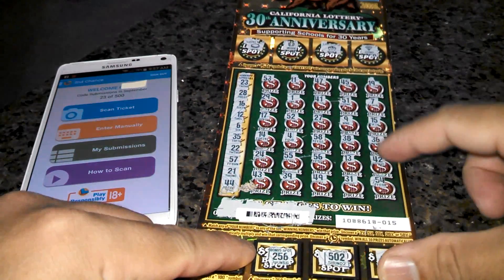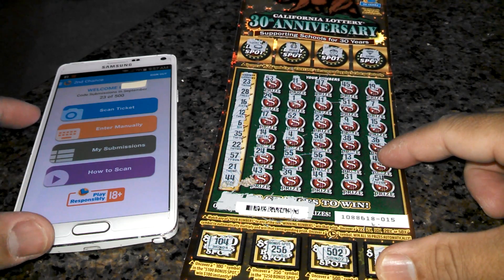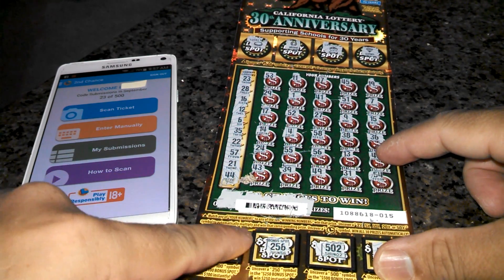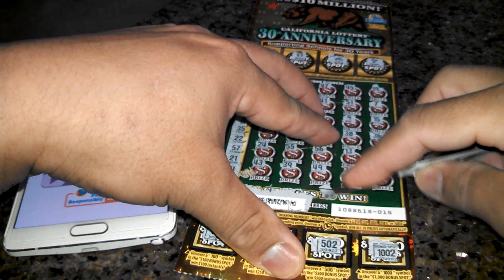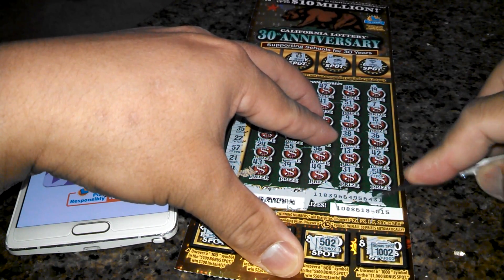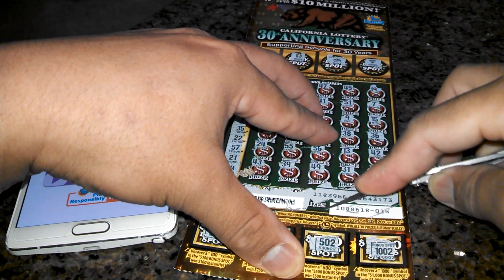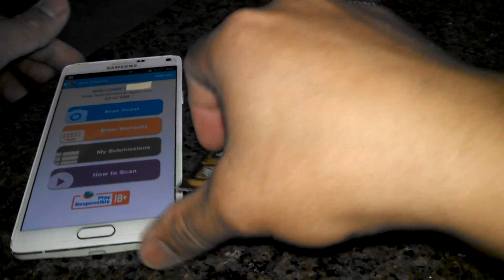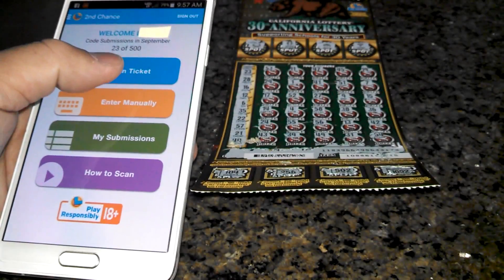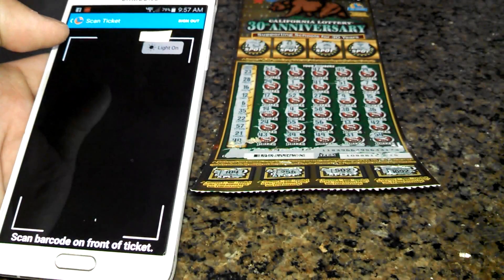Okay, since we got a loser here, I'm going to show you that California Lottery has a new Android app. You can scan your card instead of entering the 20 or so digits, which is really cumbersome when you're doing a second chance draw. Just log into your lottery account and click on scan ticket.